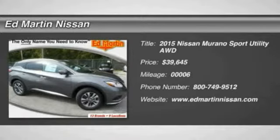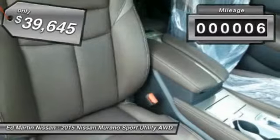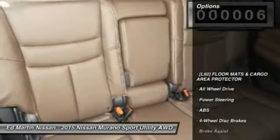Great fuel economy and a powerful V6 engine combined to deliver a refined driving experience, and is priced below $40,000. This vehicle has less than 100 miles.